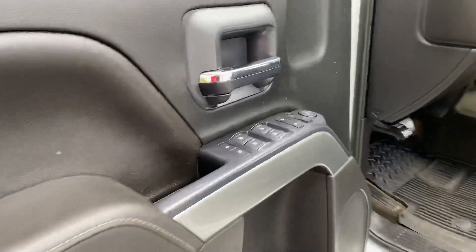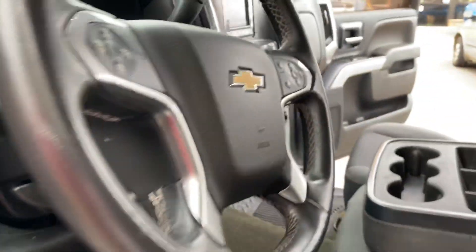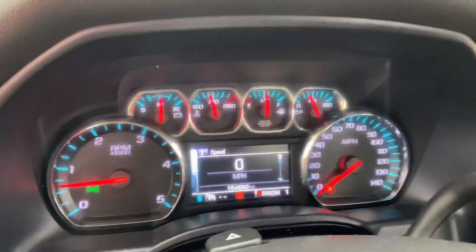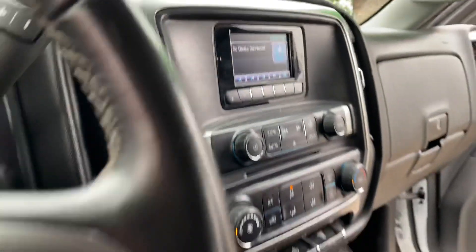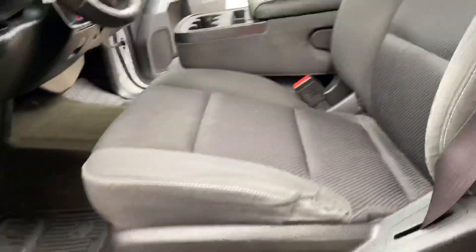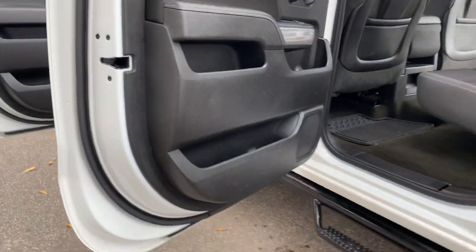Inside: power windows, locks, mirrors, shift-on-the-fly four-wheel drive, integrated trailer brake controller, steering audio controls, no warning lights on the dash — not even a low tire light on. We'll get into the details of the functions. This is the 60/40 seat setup with the power seat. The cab corners and the rockers are in really nice shape.